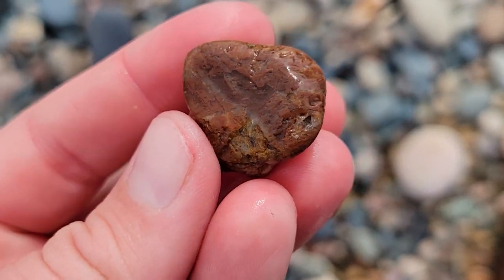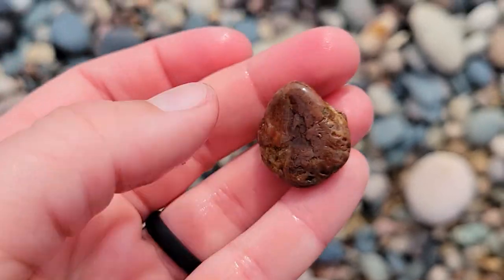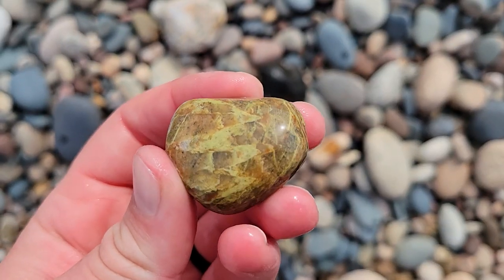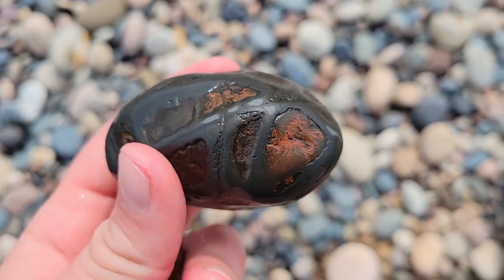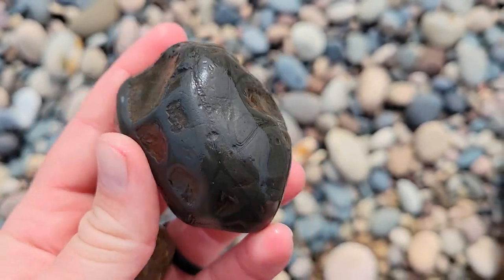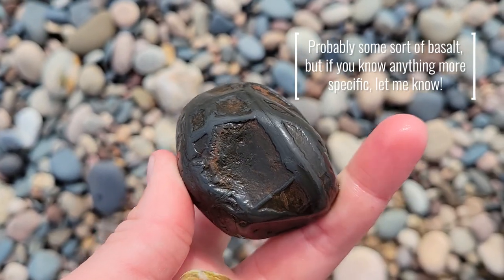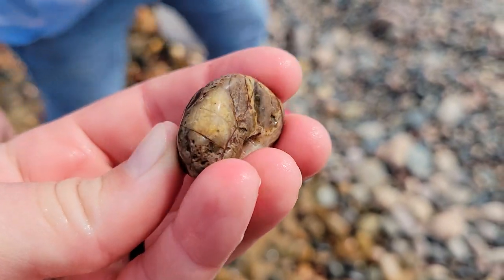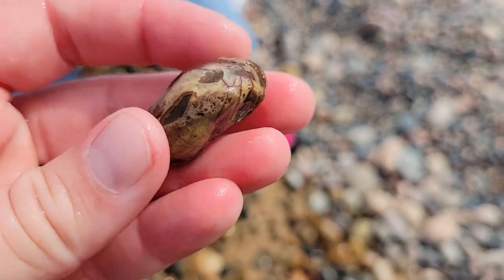This one might be an agate, but if it is, it's a really low quality one. Mom found another nice piece of unakite. Got another unakite here. And then I found this rock which is really weird looking — if anyone knows what that is, leave it in the comments, because that is bizarre to me. I've got another, maybe agate, maybe just quartz feldspar something or other.